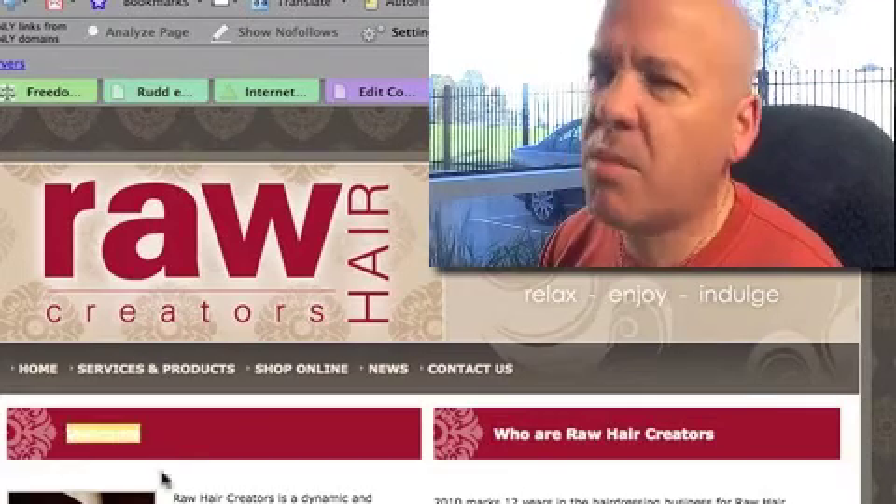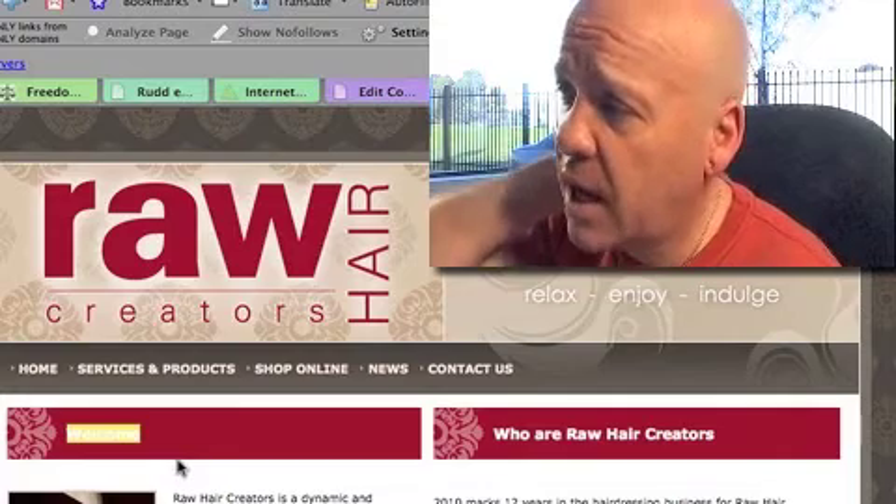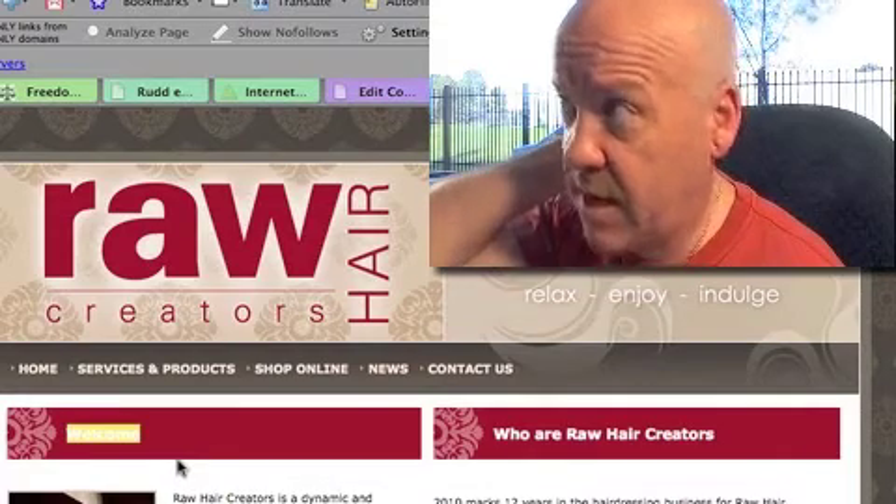And similarly here with "welcome" - I'd probably ditch the word welcome because it doesn't do anything for you, and put a keyword in there instead.